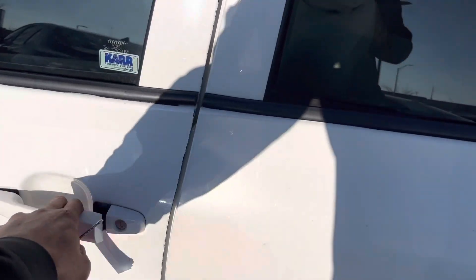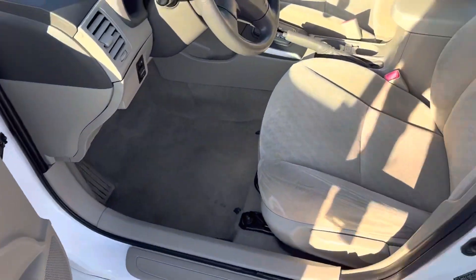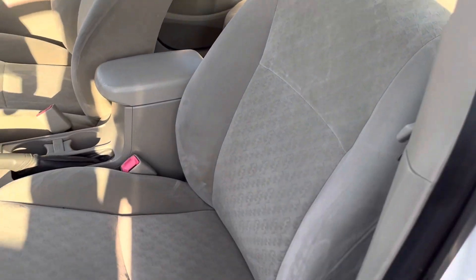Let's take a look at your driver's seat. Driver door clean, all doors are clean. Jada, your driver's seat — I'm going to highlight this for you. As you can see, we are a Premier Auto Outlet. No rips, no tears.